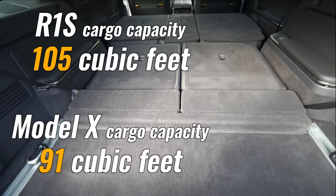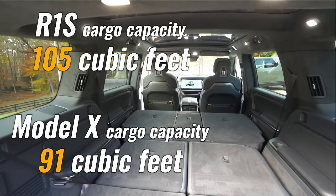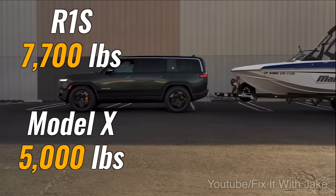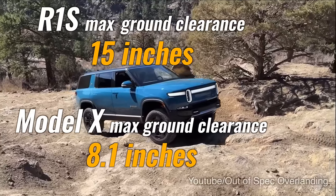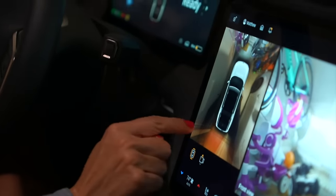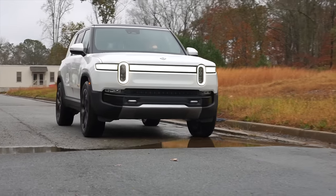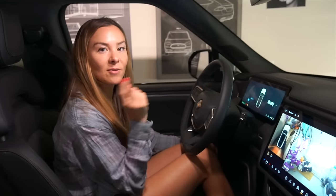You want more cargo capacity? The R1S is the clear winner with 105 cubic feet of storage, whereas the Model X tops out at 91. You want a roomier third row? The R1S is your choice. How about more towing capacity? Then it's the R1S here too. And if you need a roof rack for your kayaks or extra ground clearance for your adventures, R1S wins hands down. I like that right now I can look at just one camera and see I'm clear in the front and clear in the back — just by looking at this one camera. This is a camera Tesla really needs to have, and it's weird that they still haven't added this. I thought it would definitely be there with the refresh, so I don't know — Tesla, get on it.